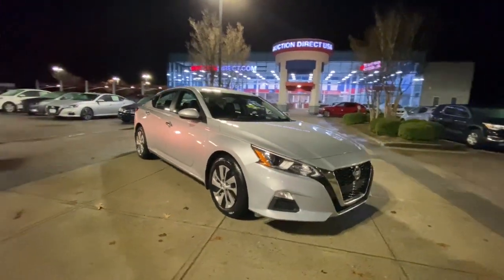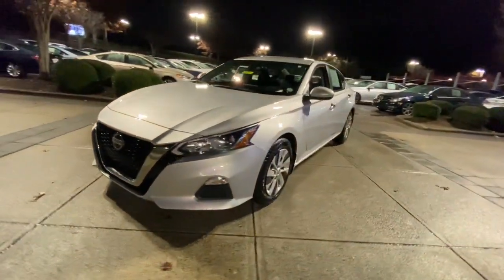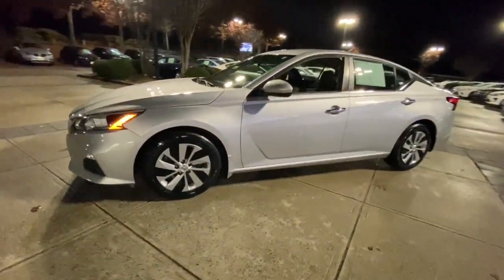Get acquainted with the 2020 Nissan Altima. With less than 80,000 miles on the odometer, this vehicle provides excellent value.